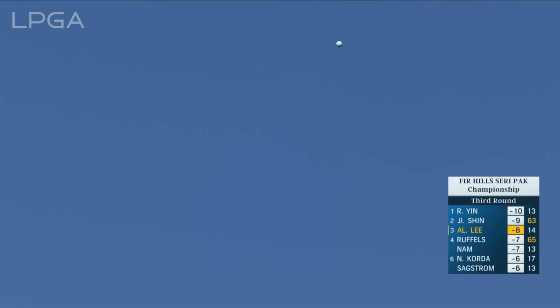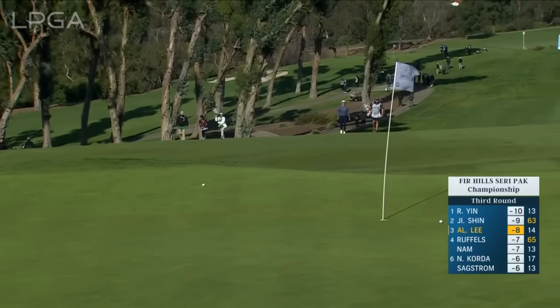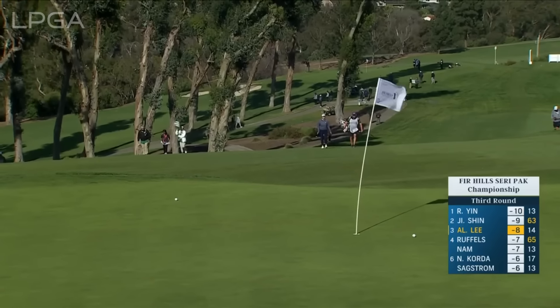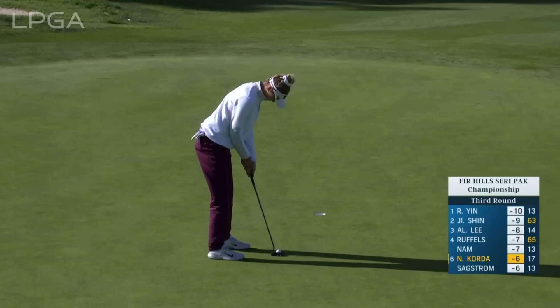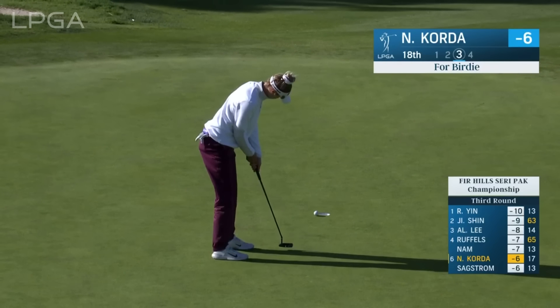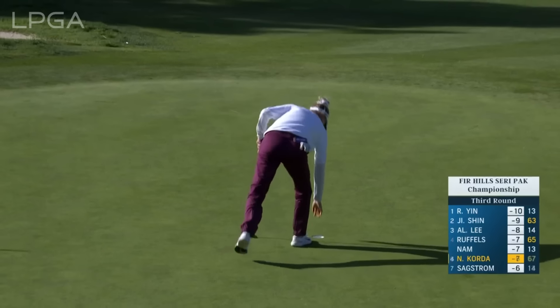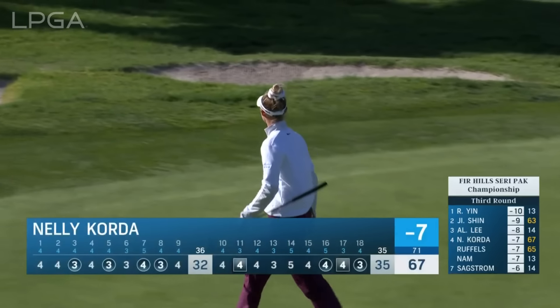I think this one just needs to go a fraction — it's going to leave her a good chance for birdie there. Morgan, another closing birdie for Nelly. Three back at the moment — we'll see where she is entering the final round tomorrow.